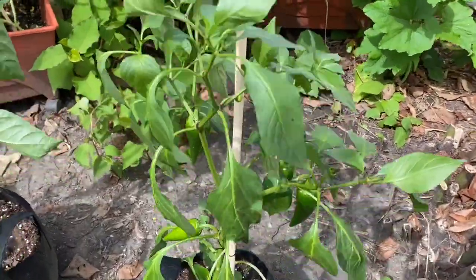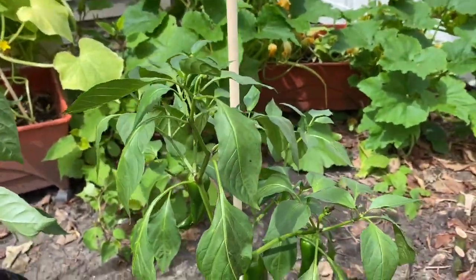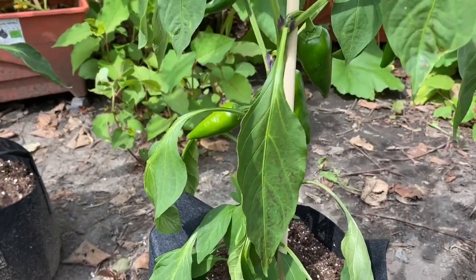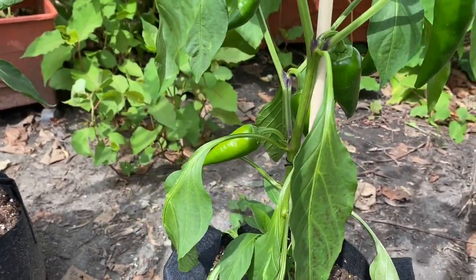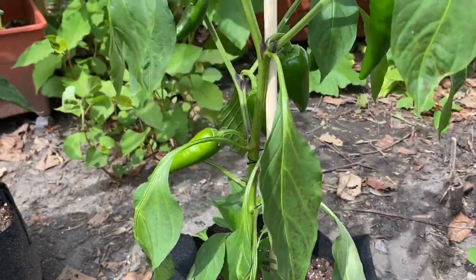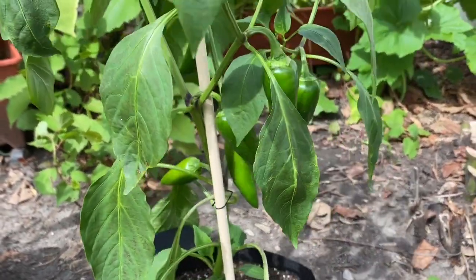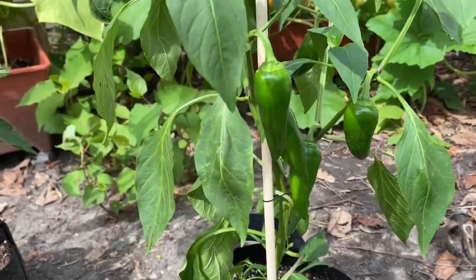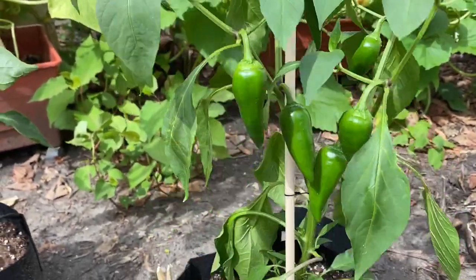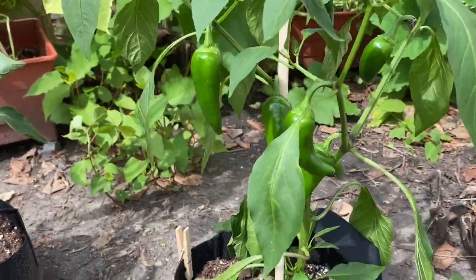We have Fresno chilies looking really, really good in the sun back here — they're enjoying it. This area of my yard gets the most sun, so everything back here kind of just goes nuts as soon as I put it back here. Looking forward to those starting to turn red.